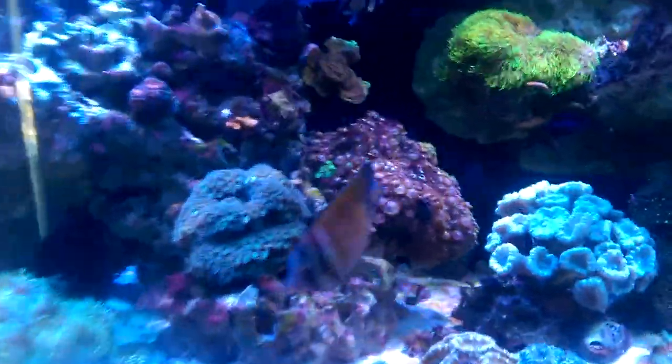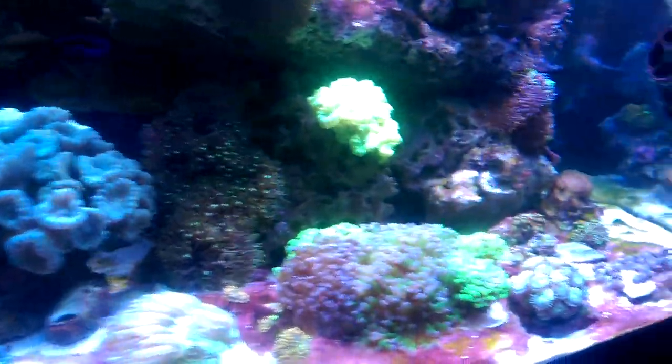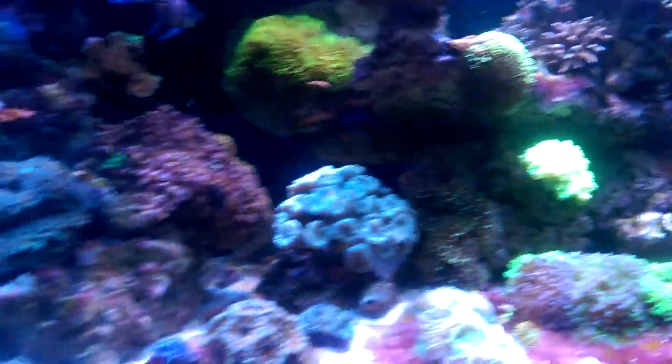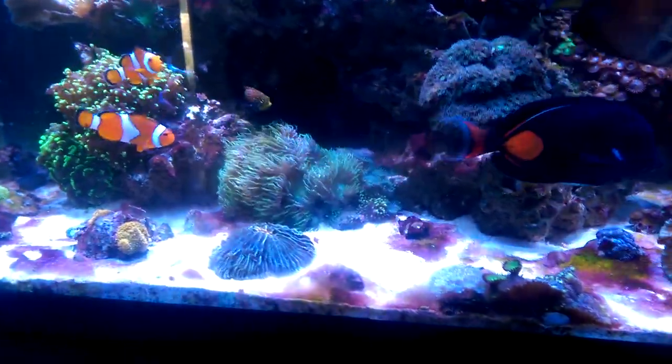I've got a couple of starfish — a couple of sand sifting starfish — and back here a blood shrimp and a coral banded shrimp. I've had a little bit of cyano issue lately on the sand bed.